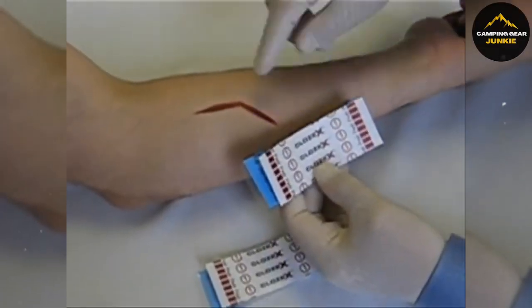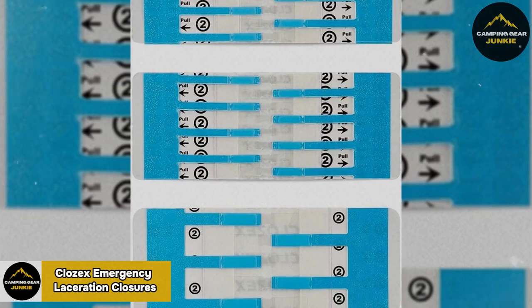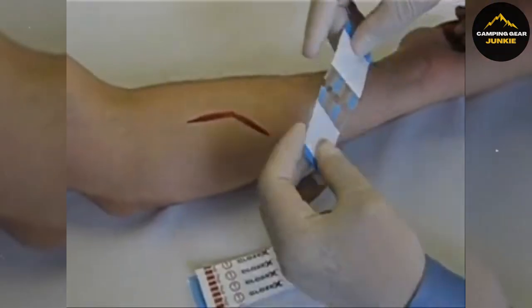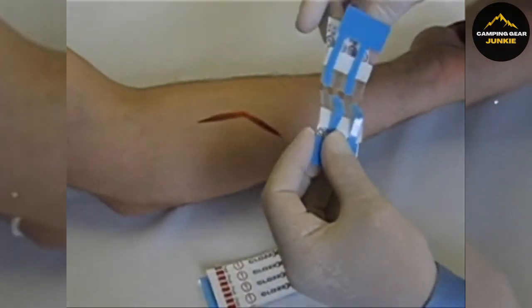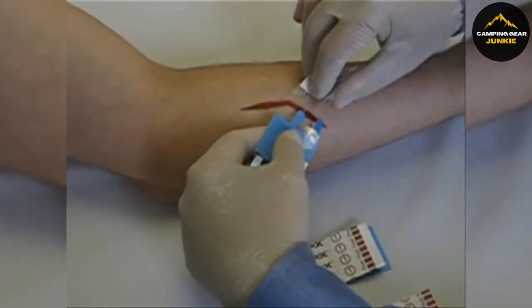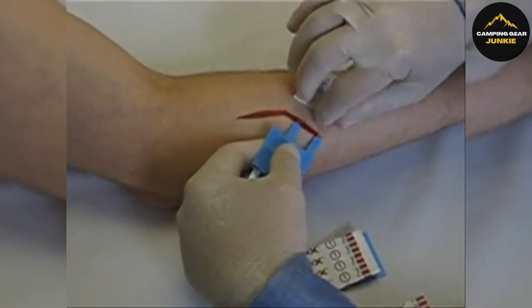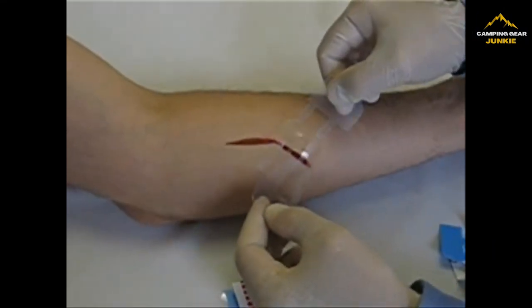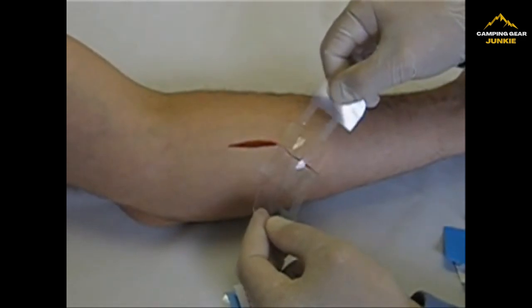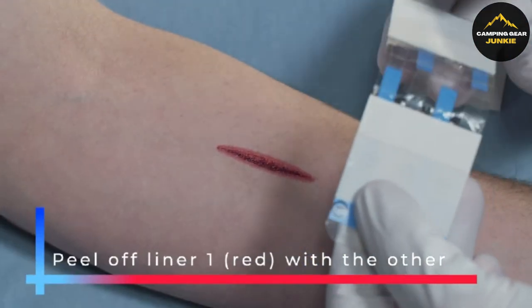In case of minor emergencies, the Close-X emergency laceration closures are a must-have for your first aid kit. They are approved by the FDA for closing skin cuts and are suitable for various sizes, up to 4.25 inches long combined. This product comes with three sizes to match wounds: ¾ of an inch, an inch and a half, and two inches. They can be used alone or together for longer cuts.